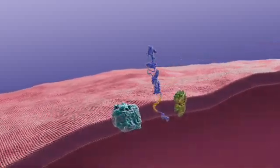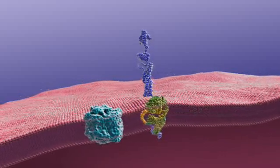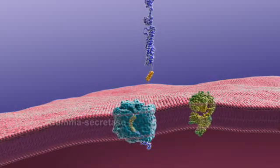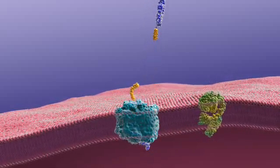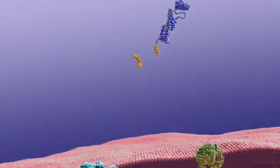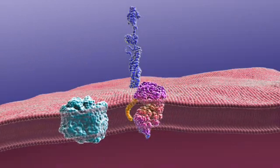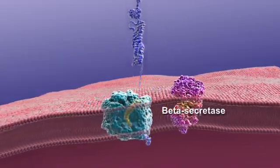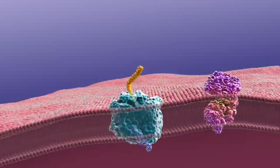Plaques form when specific proteins in the neuron's cell membrane are processed differently. Normally, an enzyme called alpha secretase snips amyloid precursor protein, or APP, releasing a fragment. A second enzyme, gamma secretase, also snips APP in another place. These released fragments are thought to benefit neurons.